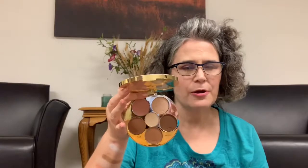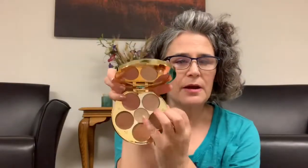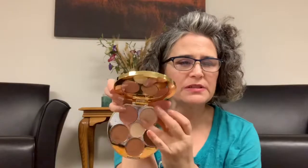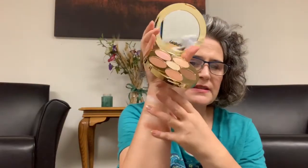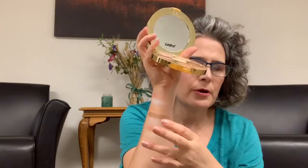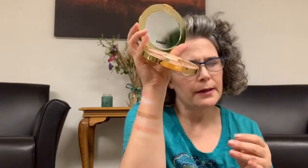The next one is my Tarte Tartist Contour Palette. We've got some contouring, some bronzing, a blush, and two highlighters. This middle one is called Glow, and then this one is called Highlight. Those are very beautiful — I do like those shades.